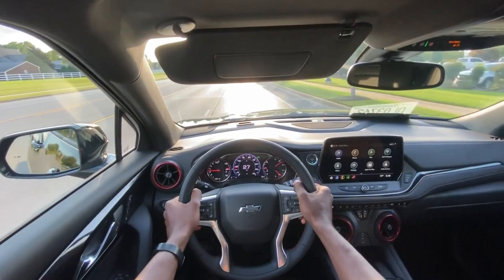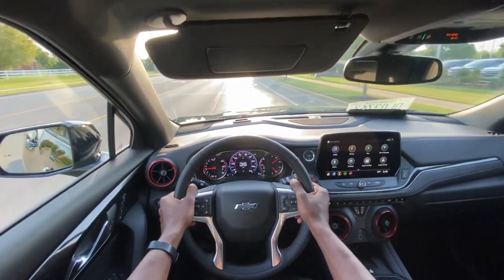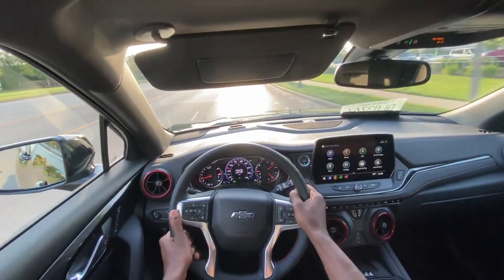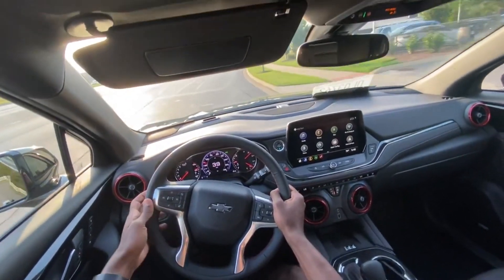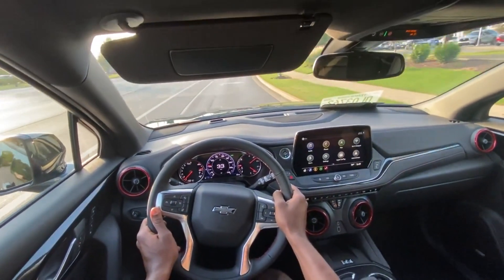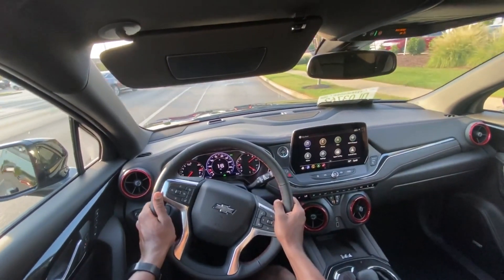Starting to test drive in this Blazer RS. Pretty similar powertrain that's been available since they brought back the Blazer. Specifically in the RS trim level, getting that nine-speed automatic mated with the 3.6 liter V6. Still plenty of power, just no turbocharger.